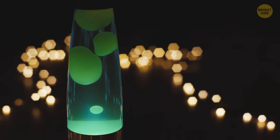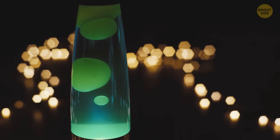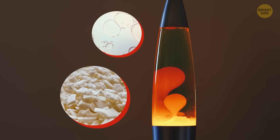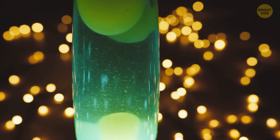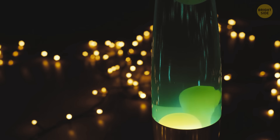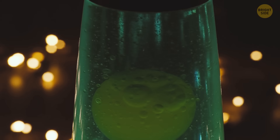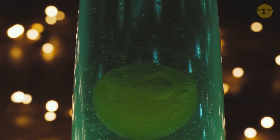Lava lamps were invented in the middle of the 20th century. The magic happening inside is due to the right amount and type of ingredients — two of them are oil and paraffin wax. The oil helps the wax heat up, and once it's heated, it starts rising up slowly. Once the blob reaches the surface, it cools down and sinks back to the bottom.